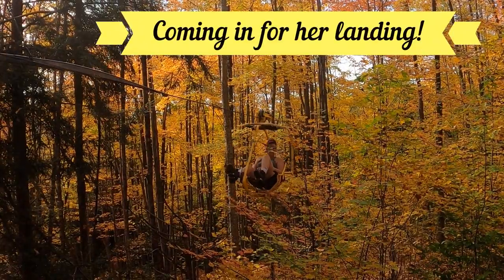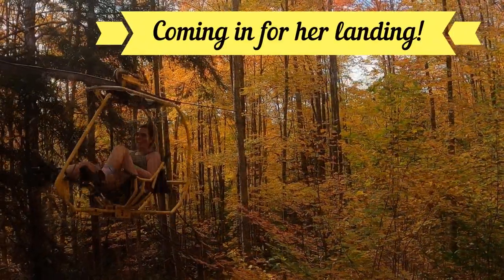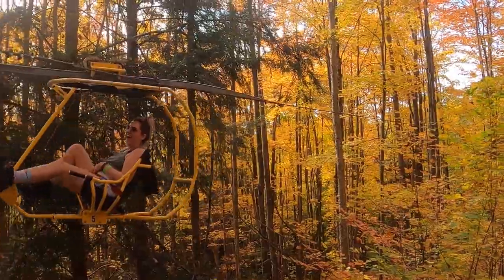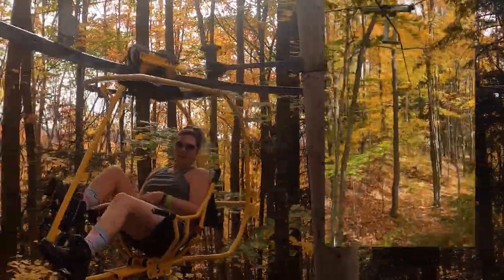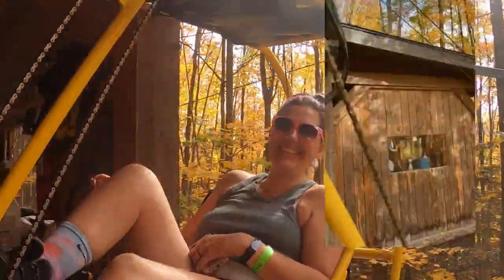I'm waiting to capture some super cool footage — super cool footage. She's coming in. I made it!